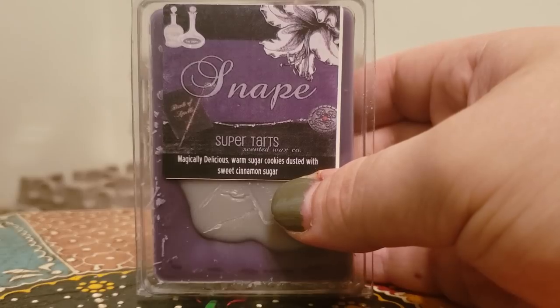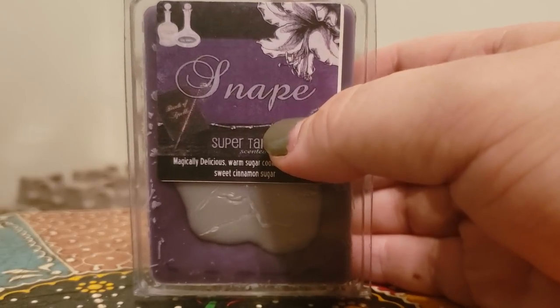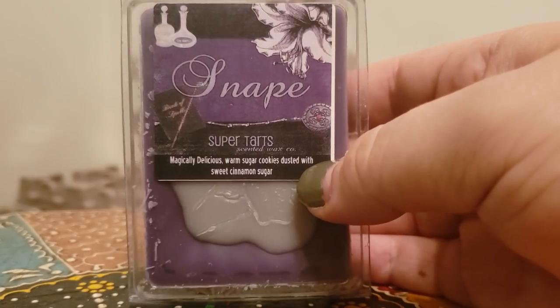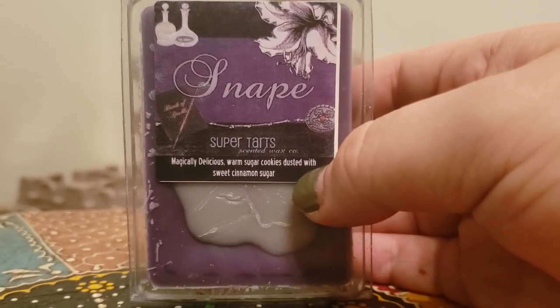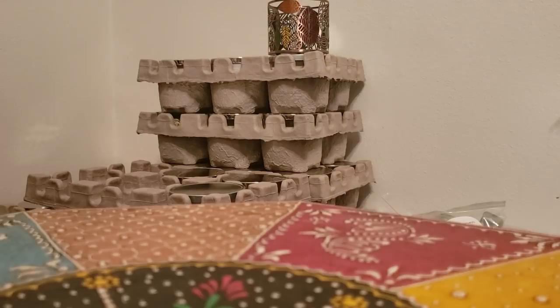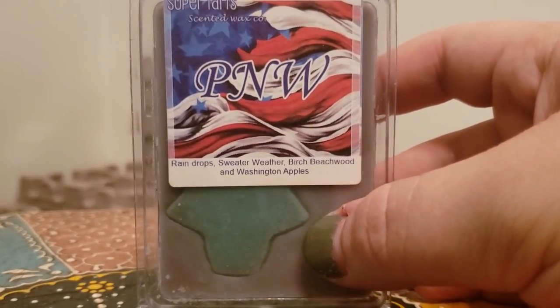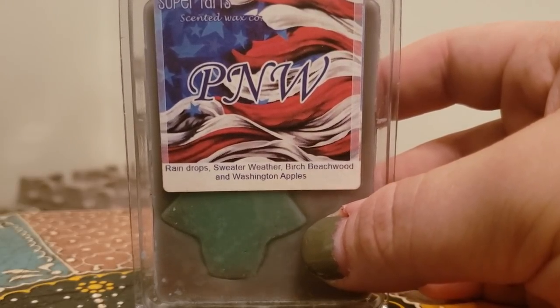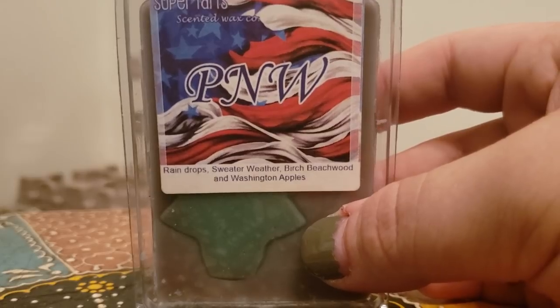Snape, which is magically delicious warm sugar cookies dusted with sweet cinnamon sugar. This one is so, oh, so yummy. I love the sugar cookies dusted with the sweet cinnamon sugar. It doesn't overpower with the cinnamon but you do get that nice cinnamon kick to it. It's a really beautiful bakery blend and that one would probably be a two-band-bag pickup for me.